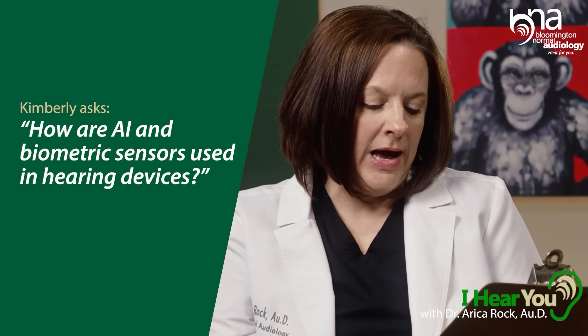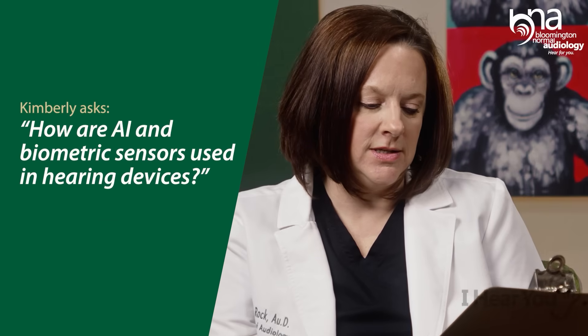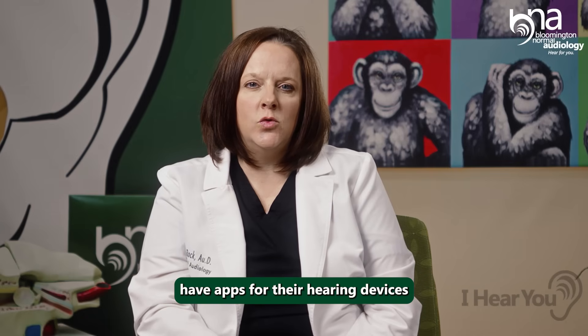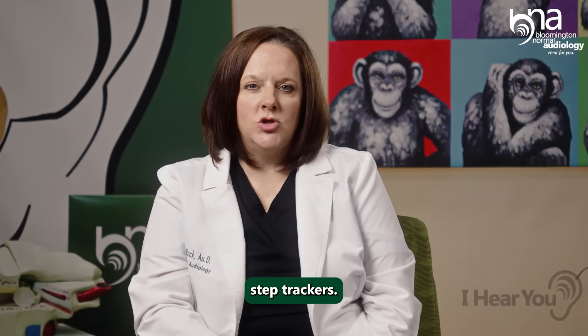Kimberly and Normal want to know: how are AI and biometric sensors used in hearing devices? They're already used in several different ways. Many of the hearing aid manufacturers have apps for their hearing devices that use things like step trackers.